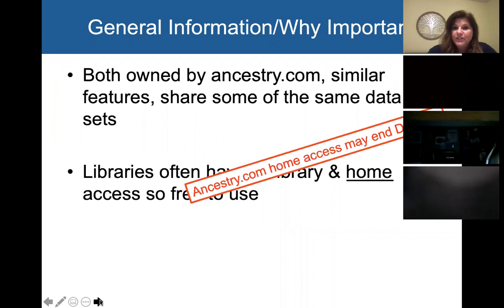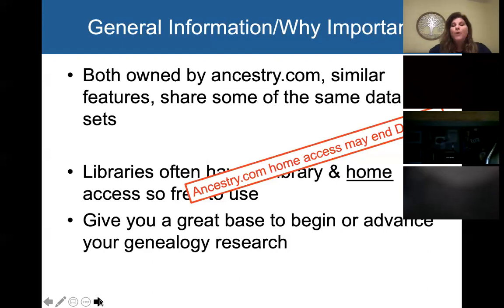Many of you currently have access to Ancestry.com at home through your library. Due to COVID, Ancestry did make that available to patrons of many libraries at home, but they are saying that is going to end on December 31st of this year. They've extended it at least a couple times, but they may stick to this judging by the fact that most libraries are now open. So Heritage Quest and Fold3 are two that you can use to take the place of that — they are free and you can use them at home through your library.